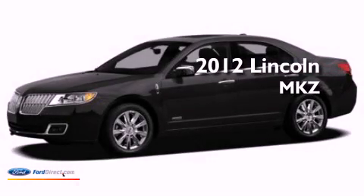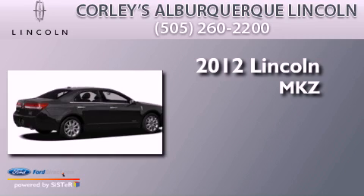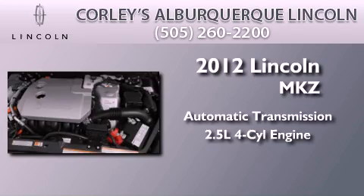This is a brand new 2012 Lincoln MKZ. This four-door sedan has an automatic transmission and an inline four-cylinder engine.